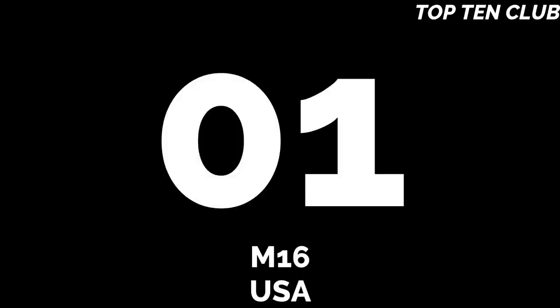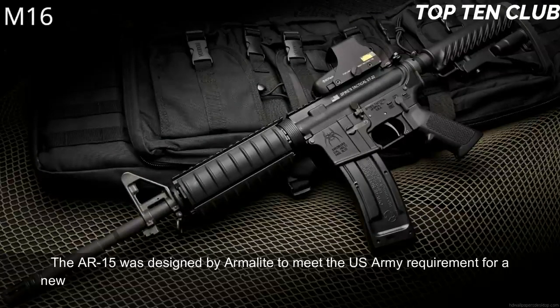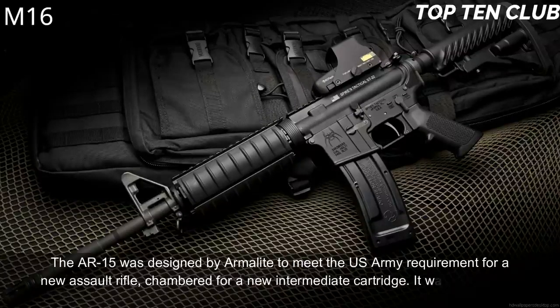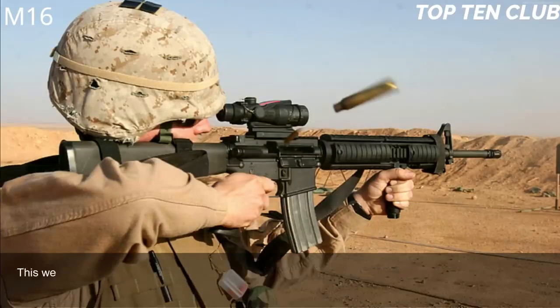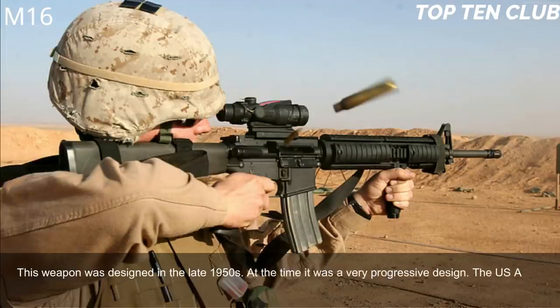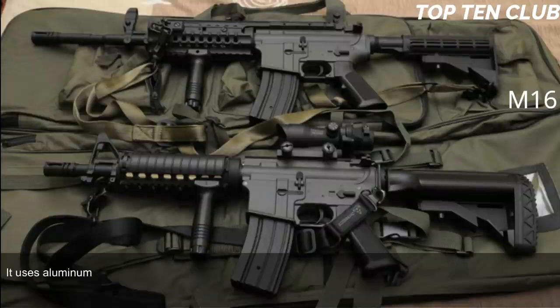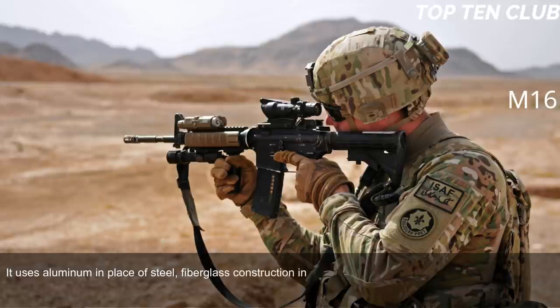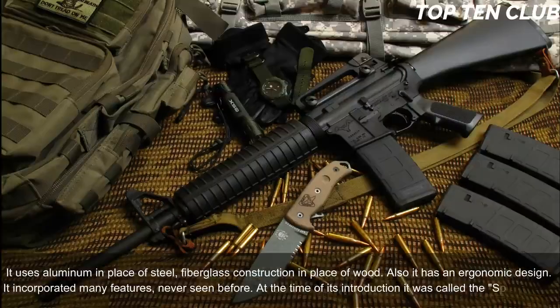Number 1: M16, USA. The AR-15 was designed by Armalite to meet the US Army requirement for a new assault rifle chambered for a new intermediate cartridge. It was adopted as the M16 and became a standard-issue infantry weapon. Designed in the late 1950s, it was a very progressive design for its time. The US Army demanded an ultra-light weapon, so the M16 uses lightweight materials including aluminium in place of steel and fibreglass construction in place of wood. It also has an ergonomic design incorporating many features never seen before — at the time of its introduction it was called the 'space rifle.'